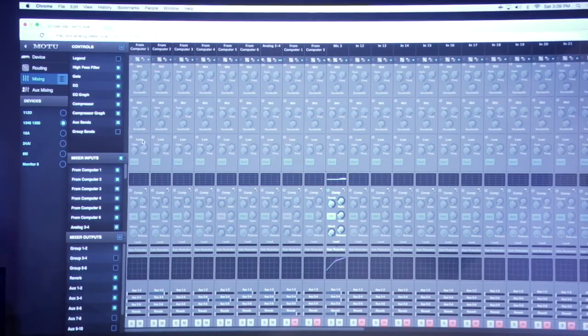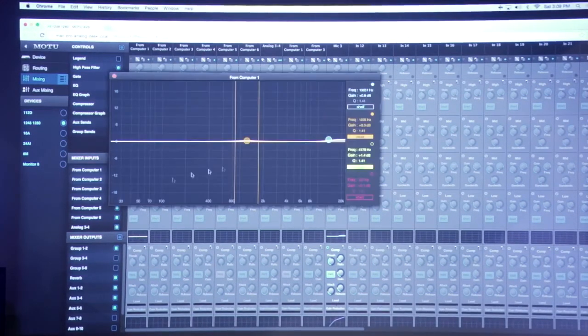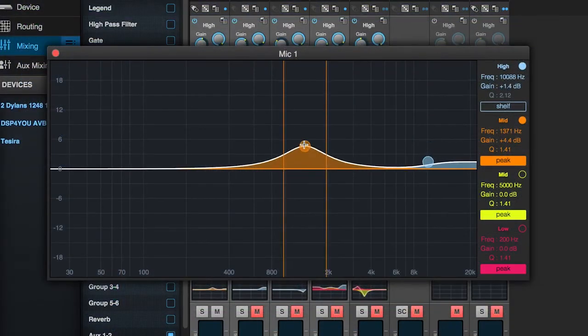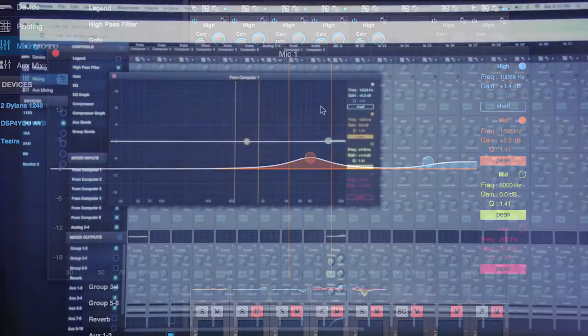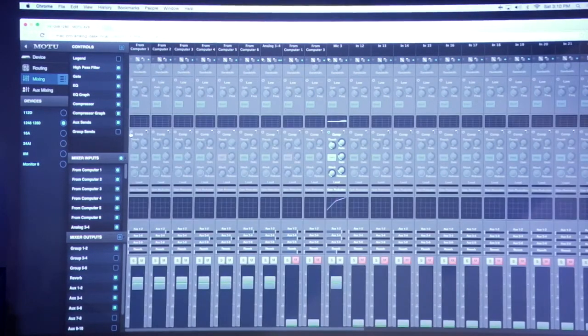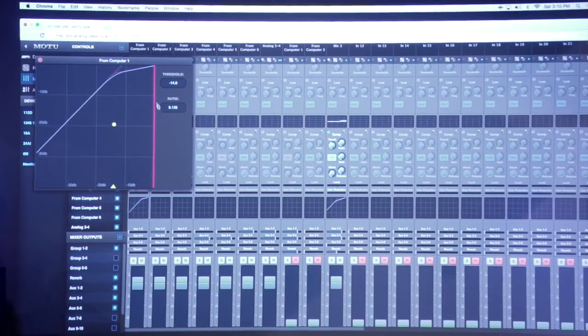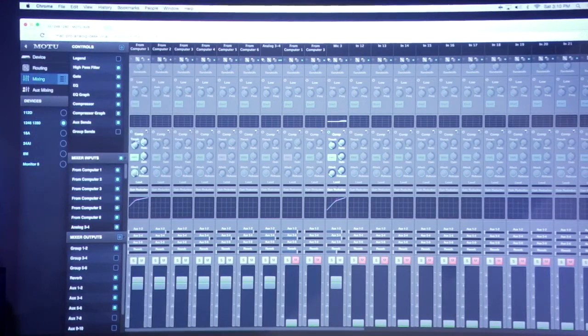A brand new feature being shown at NAMM is EQ Graph. When you enable any bands in the EQ, you can click on a graph below to get a visual, parametric representation of high and low filters, mid bands, and so on. There's also a visual compressor control showing threshold and ratio. These are free updates coming very soon for those running Motu AVB audio interfaces.